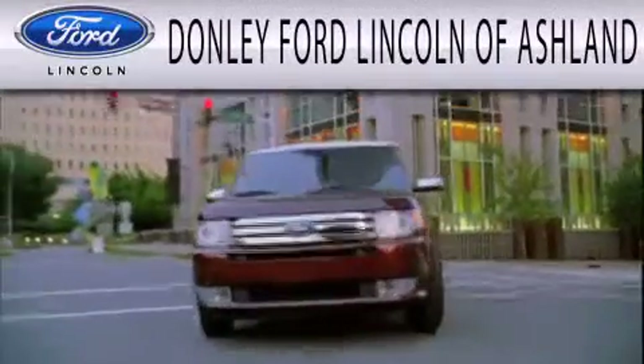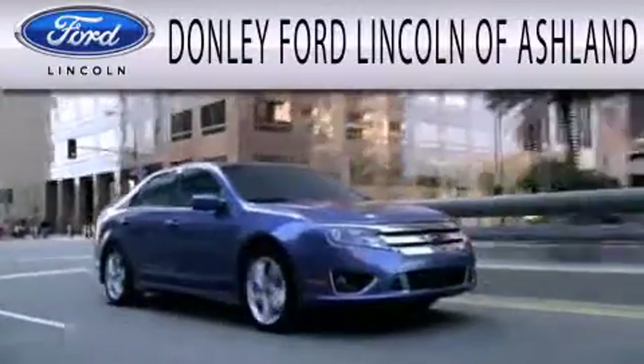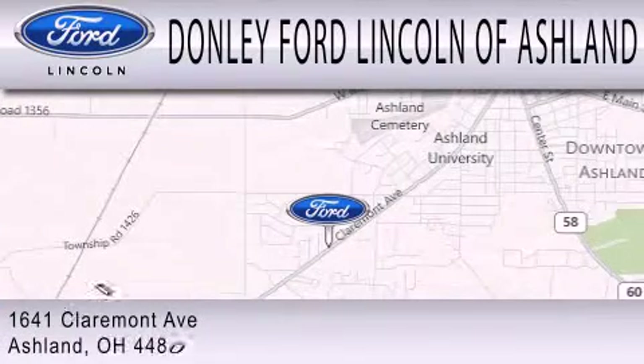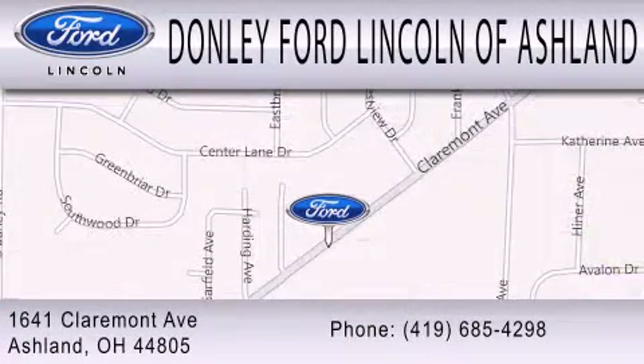Don Lee Ford Lincoln of Ashland is dedicated to doing everything possible to ensure that the experience you have selecting your next vehicle is as pleasant as possible. We're located at 1641 Claremont Avenue in Ashland.